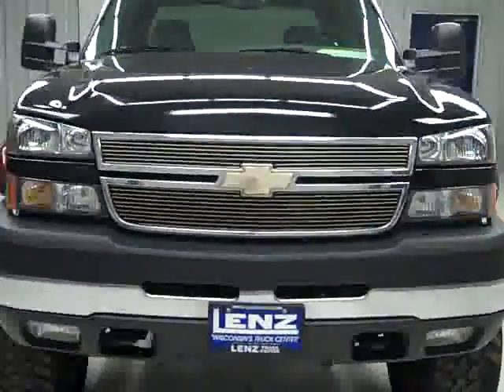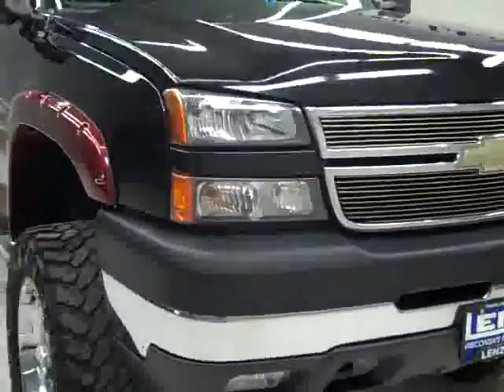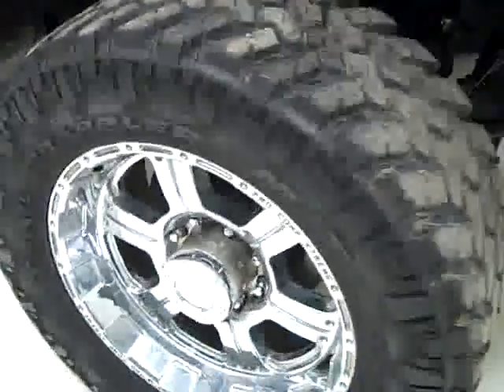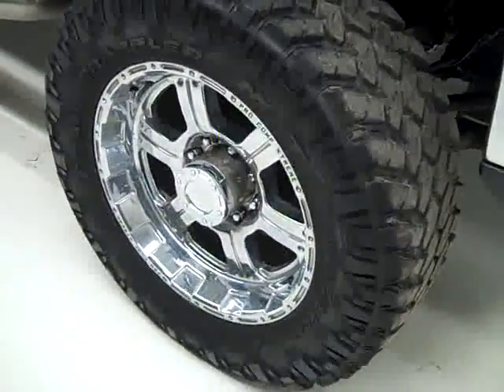This is stock number K1252, a 2007 Chevy 2500 crew cab short box with a lift, LT3 package, Southern Comfort conversion package, 60,000 miles, and an LBZ Duramax diesel engine.